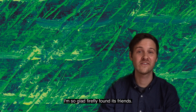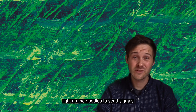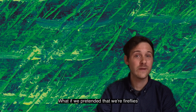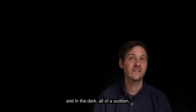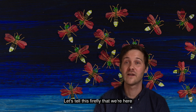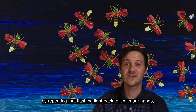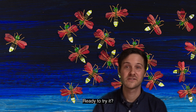I'm so glad the firefly found its friends! Isn't it so cool that fireflies can light up their bodies to send signals to each other at night? What if we pretended that we're fireflies looking for each other in the night sky? Let's imagine it's nighttime and the sky is darkening, and in the dark, all of a sudden, we see a blinking light — a firefly! Let's tell this firefly that we're here by repeating that flashing light back with our hands, kind of like a game of Simon Says. Ready to try it?